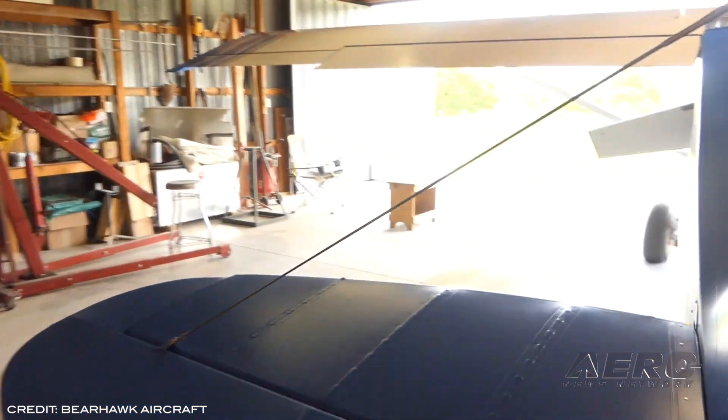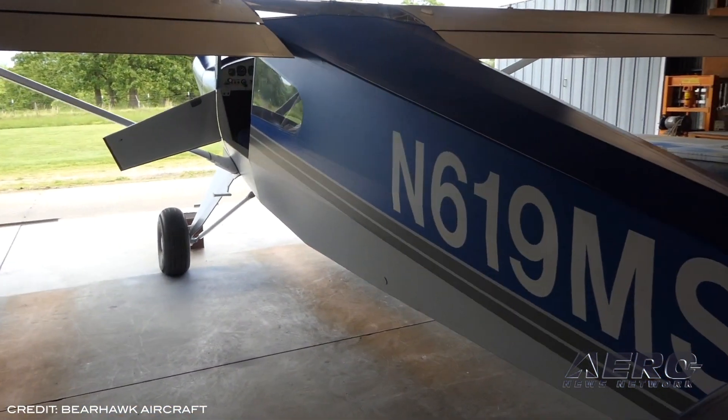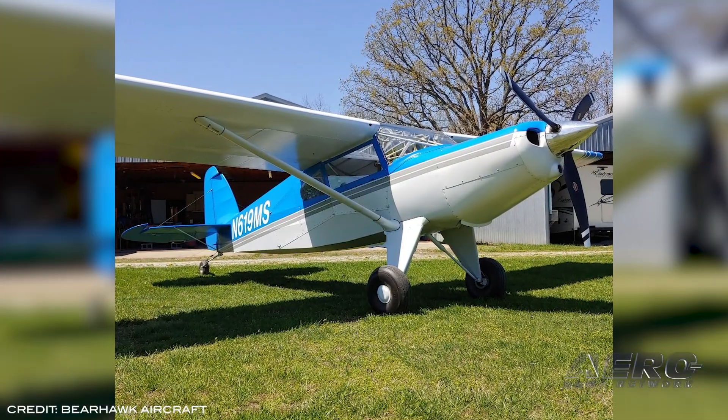Cruise speeds of 160 miles an hour are also expected, as 156 miles per hour true airspeed at 3,500 feet and 24-squared, or 72% power, was seen during tests.